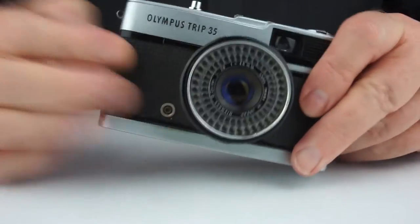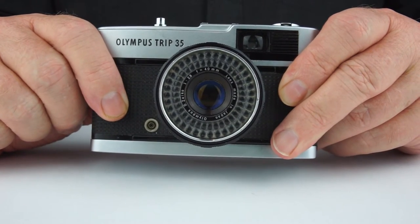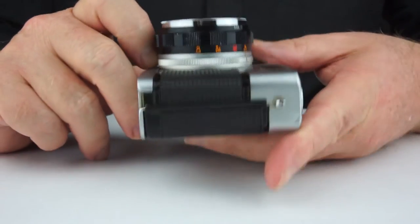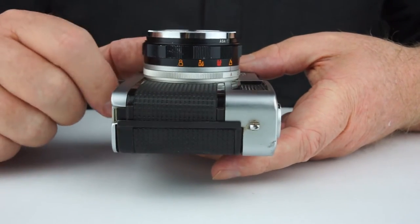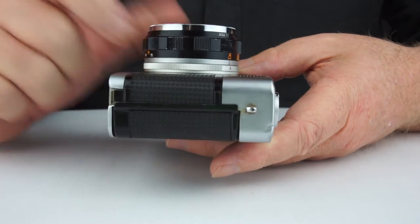It also has a Zuiko 40mm f2.8, four elements in three groups — a lovely sharp, contrasting little lens, very, very pleasant. That's one of the reasons why people loved it so much. You'll also notice that it has four-section zone focusing.